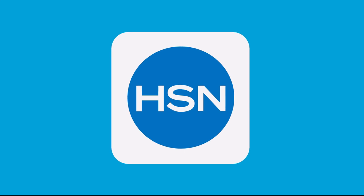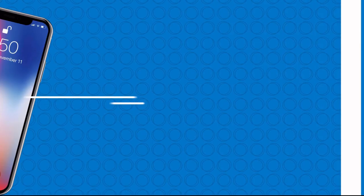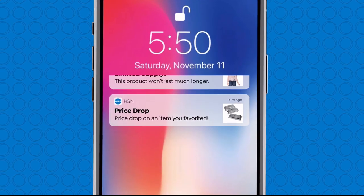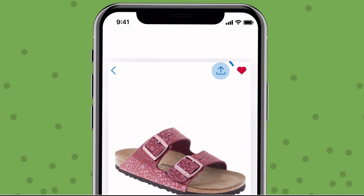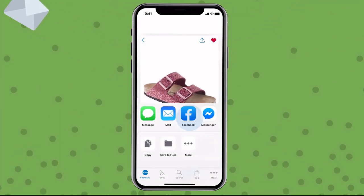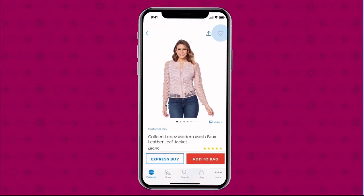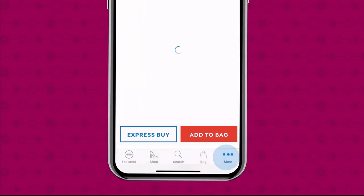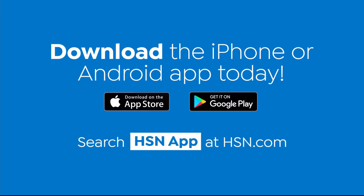Shopping is easier than ever with the HSN app. Turn on notifications to get shipping updates, exclusive offers, and alerts on your favorite products sent straight to your phone. You can share all your fabulous finds with your friends right from the app through Facebook, text, and more. Save your favorite products all in one place — see it, heart it, save it. Download the app for Apple or Android devices by searching HSN app on hsn.com.